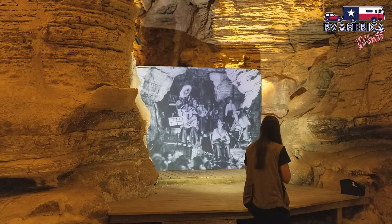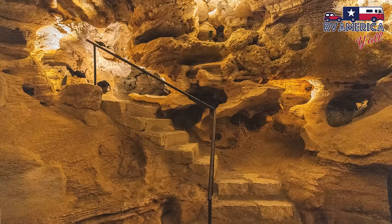Back in the day, when Carlsbad Cavern put in an elevator and started pulling away a lot of the tourists, this cave actually put in a nightclub. They would feed people down there — they had a dolly system to lower the food and dishes down and back up. There was a stage, a band playing, and tables where people could eat and dance.